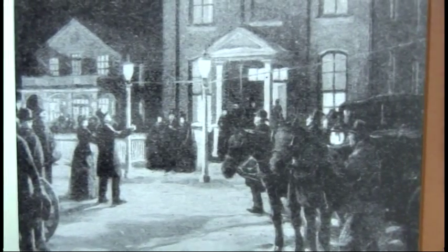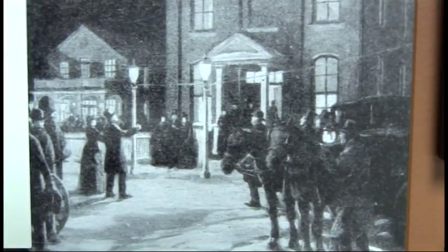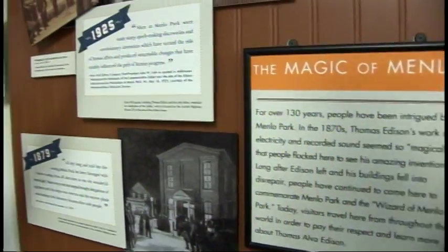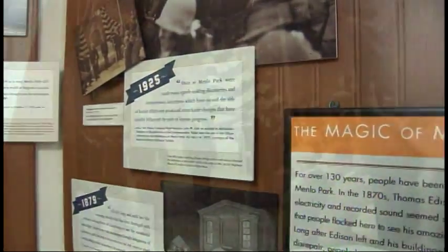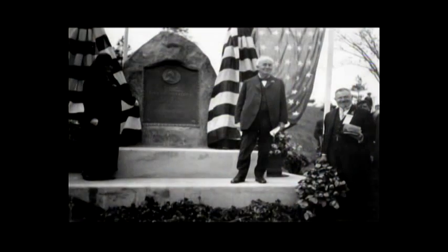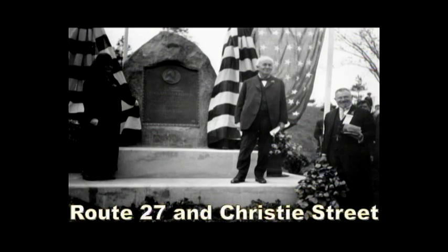Christie Street, right in front of our building, is the first street in the world lit with perfected incandescent light. While Edison heads to New York to build the first central power station, he comes back in 1925 and a monument is built and dedicated in his honor, located on Route 27 at the end of Christie Street.